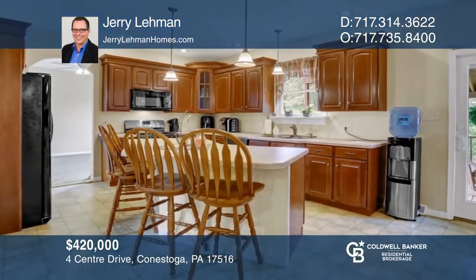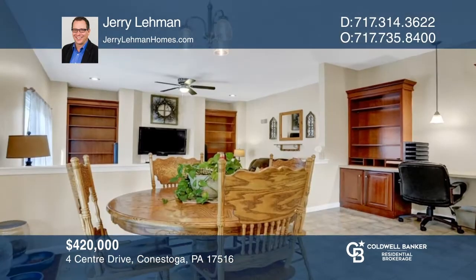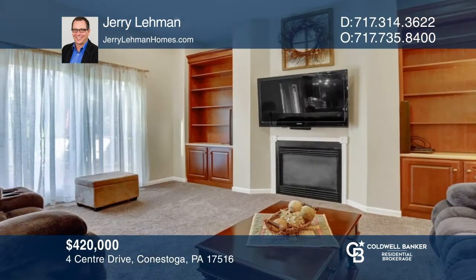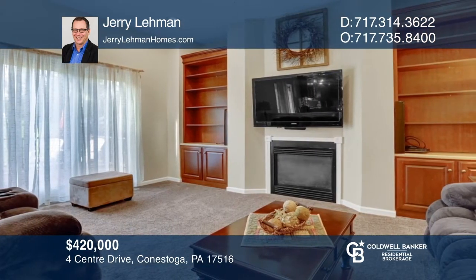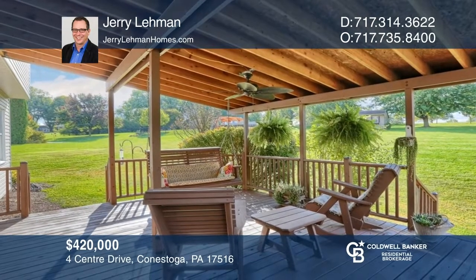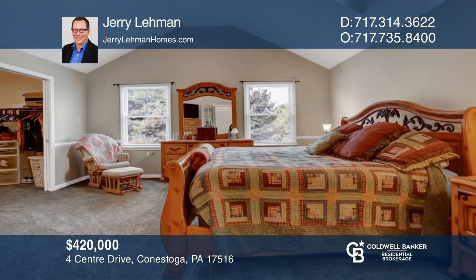This beautiful home sits on an acre of land in a cul-de-sac. Inside, you'll find a large kitchen, a dining area, and a sunken family room with a fireplace. Outside the kitchen is a double-level deck. Upstairs are four bedrooms, including an owner's suite with a sitting area, walk-in closet, and its own bath. Jerry Lehman has the keys to your new home. Call today.